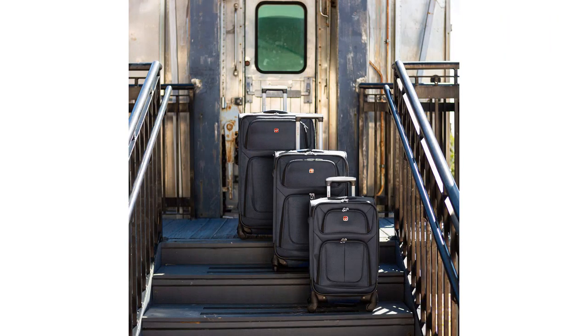Overall, I highly recommend the Swissgear Sion SoftSide Expandable Roller Luggage. It is durable, spacious, and easy to maneuver. It has become my go-to suitcase for all my travels.